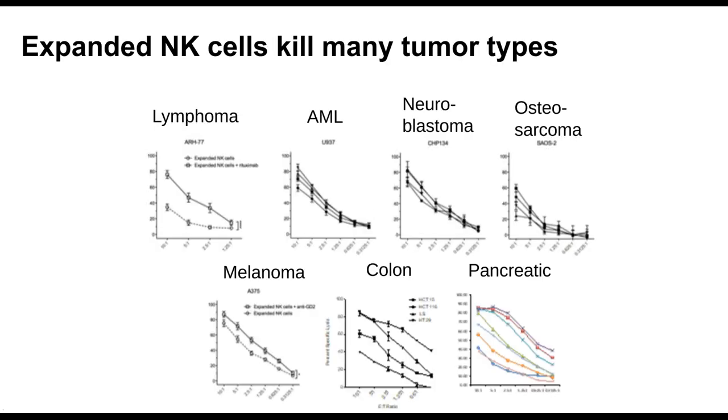The other thing that happened was it changed their function. In the middle figure, fresh NK cells produce interferon and TNF. When expanded too long with IL-15 and they became senescent, they made less. But with IL-21 expansion, they actually increased cytokine production — interferon gamma and TNF — and started making a lot of their own IL-2. Most importantly, these expanded cells actually killed better than wild-type NK cells taken straight from the blood, killing lymphoma, AML, neuroblastoma, osteosarcoma, carcinomas, melanoma, colon, and pancreatic cancer cell lines.